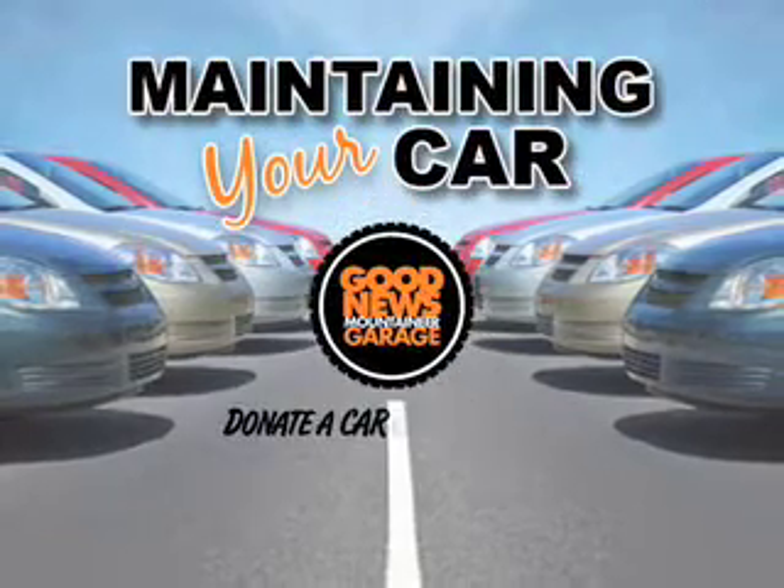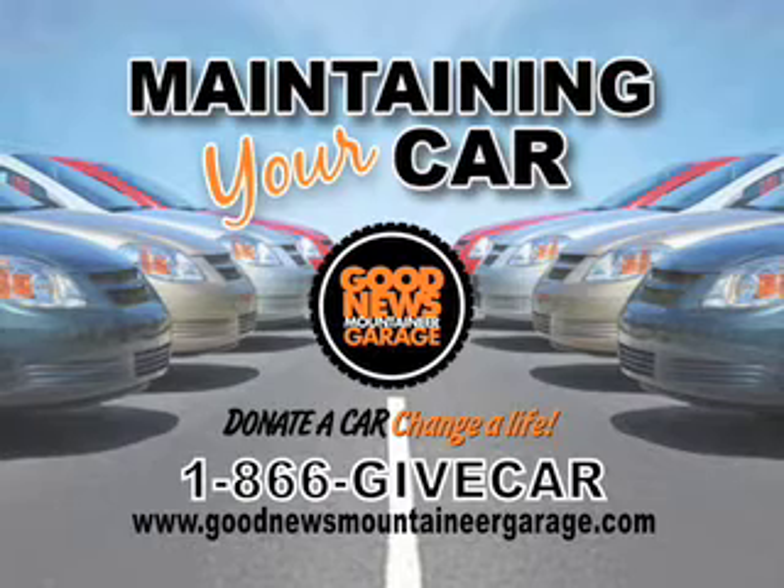This tip is brought to you by the Good News Mountaineer Garage, where your car can change the life of a West Virginia family.